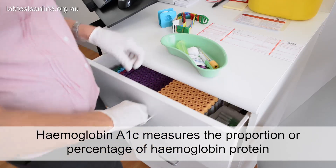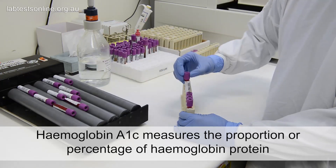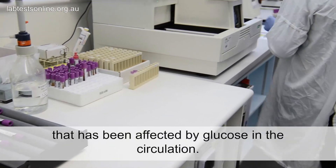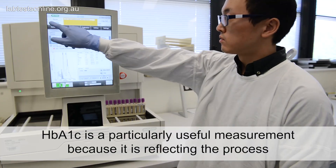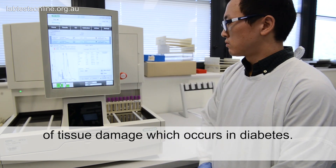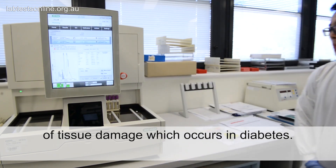Hemoglobin A1c measures the proportion or percentage of hemoglobin protein that has been affected by glucose in the circulation. HbA1c is a particularly useful measurement because it is reflecting the process of tissue damage which occurs in diabetes.